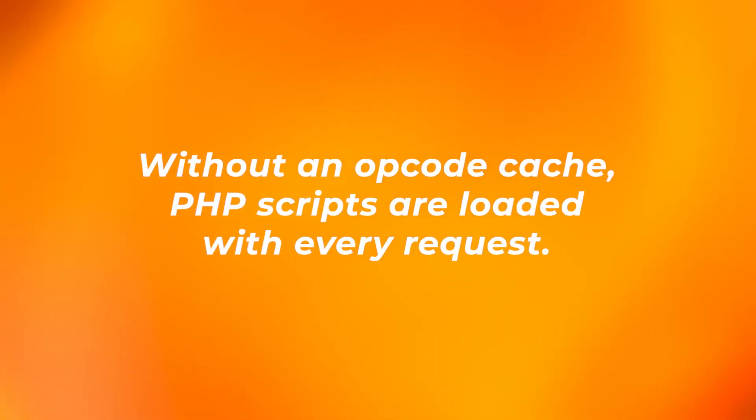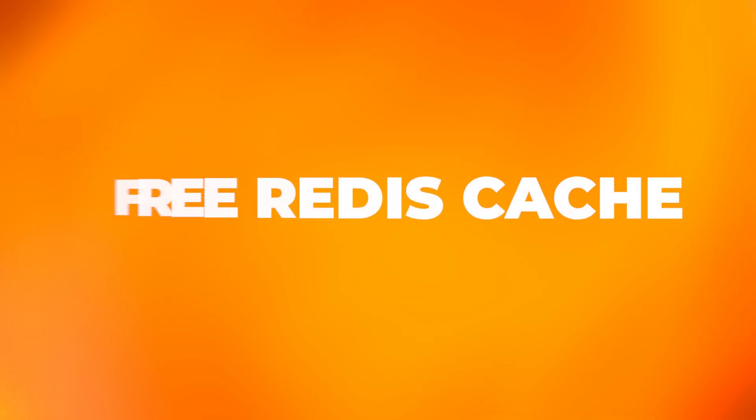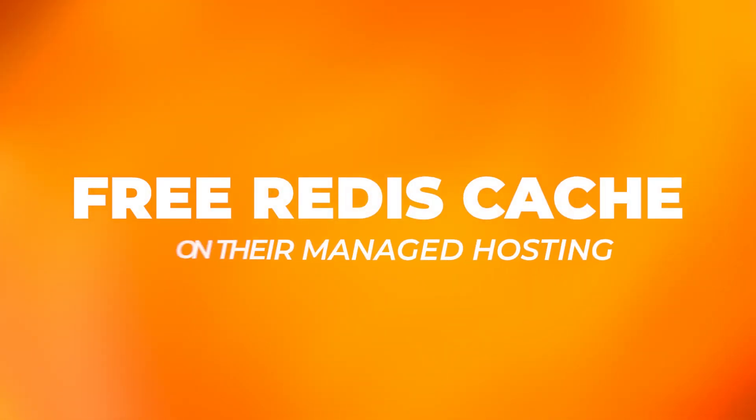Opcode caching works by saving the compiled PHP code between every request. Without an opcode cache, PHP scripts are loaded, parsed, compiled and executed with every request, which is a time-consuming process. This is built in to all of 20i's hosting plans. 20i also offers Redis cache free on their managed hosting. Redis stores MySQL queries which are executed, which means fewer database queries are requested, resulting in faster load times and reduced server load.